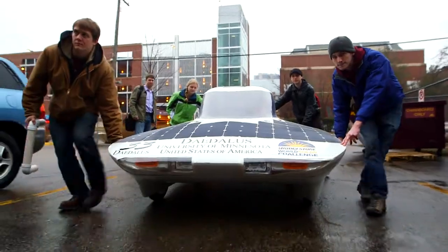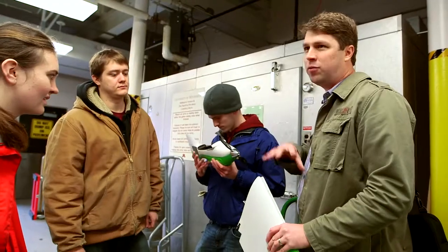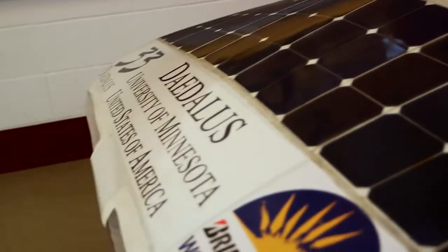I'm real proud of the University of Minnesota Solar Vehicle Project. I've worked with the teams throughout the years, kept tabs on them, come and advised or helped out where I can, and lend a hand here or there. The solar vehicle cars they're building today are leaps and bounds ahead of where we were a decade and a half ago.